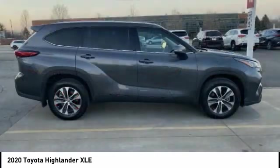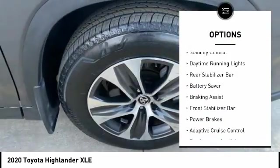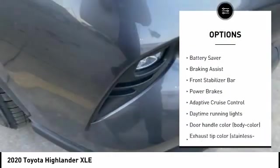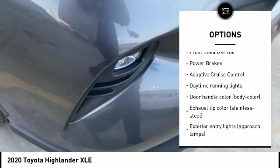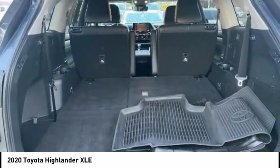Here are some of this vehicle's great options: tire pressure monitoring system, traction control, stability control, daytime running lights, rear stabilizer bar, battery saver, braking assist, front stabilizer bar, power brakes, and adaptive cruise control.